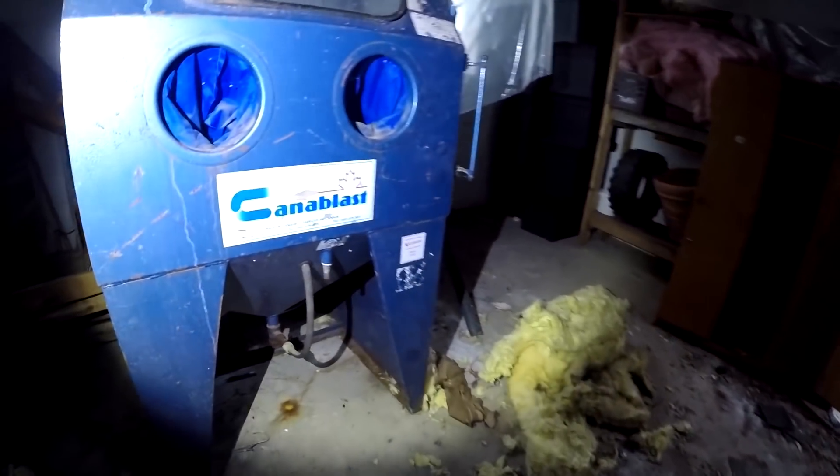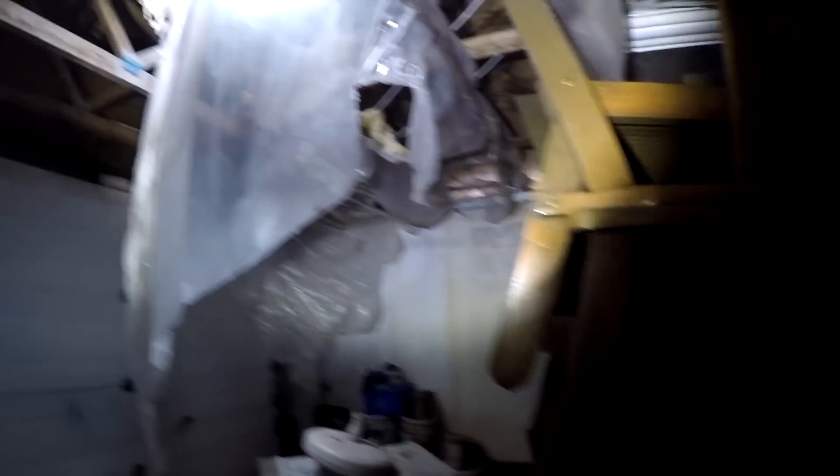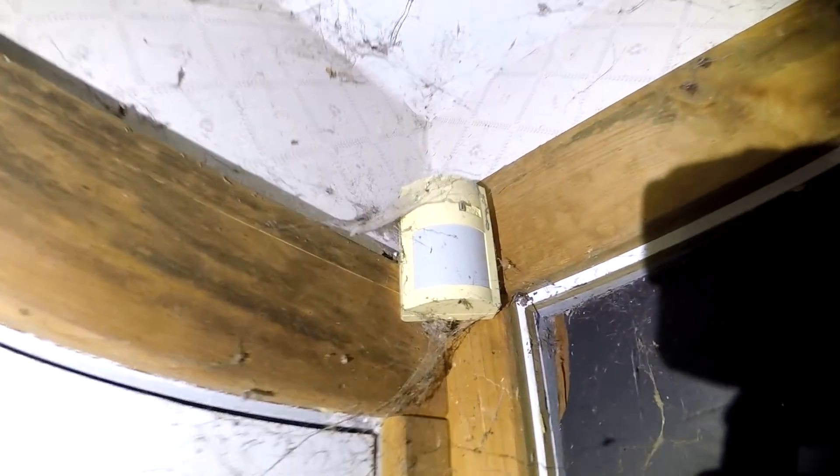Whoa, what's this? A sandblasting machine. This is a weird house — there are lockers here. Look at the roof guys, may as well just store this stuff outside because it's practically falling to bits. There's a motion sensor, but look at the spider webs on it — it's not active whatsoever.